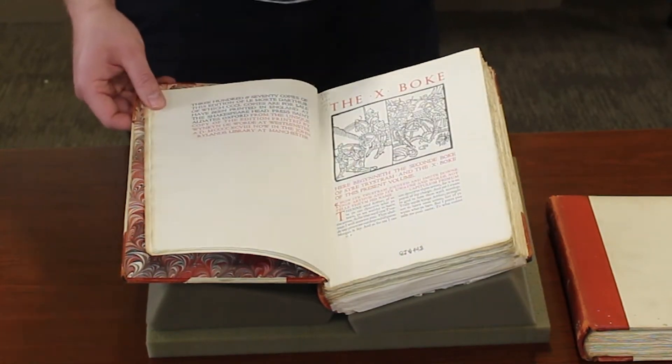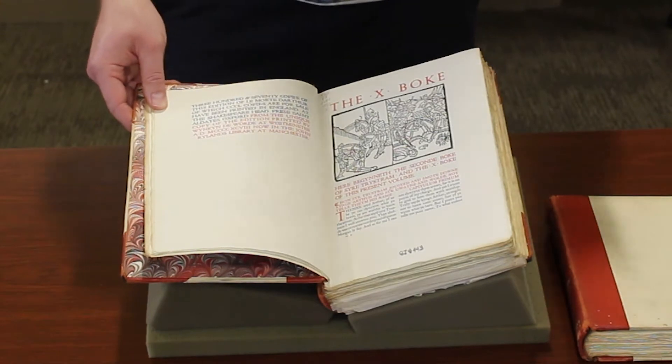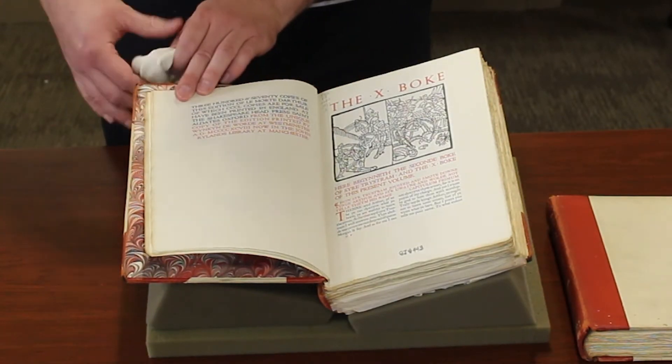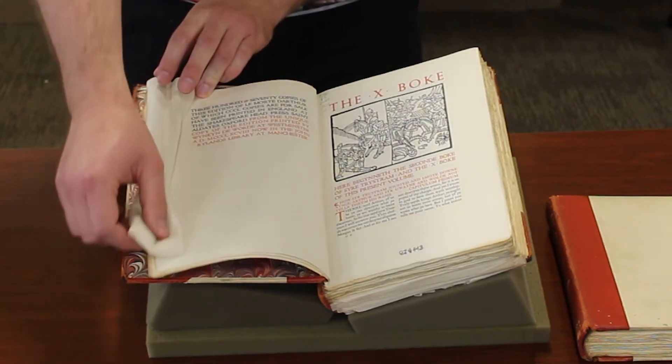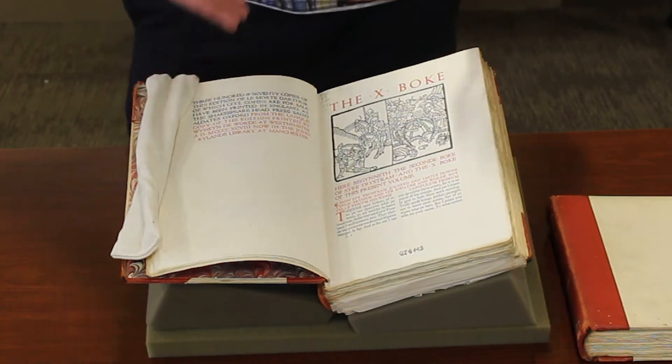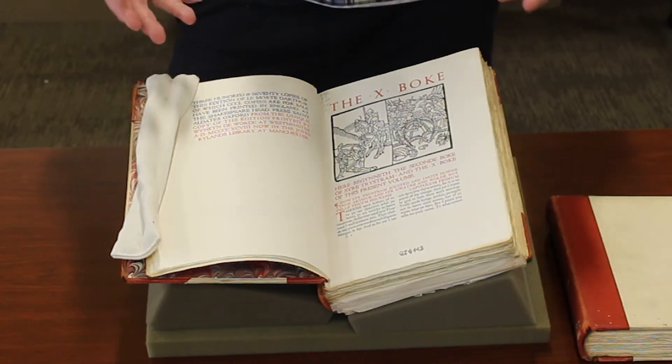Suppose you came to a passage and you wanted to take a photograph or take some notes, but you didn't want to keep your hand on the book — that's perfectly acceptable. What we're going to ask you to do is use a book weight like this one. Then you can take your notes, you can take your photograph, and everything is fine.